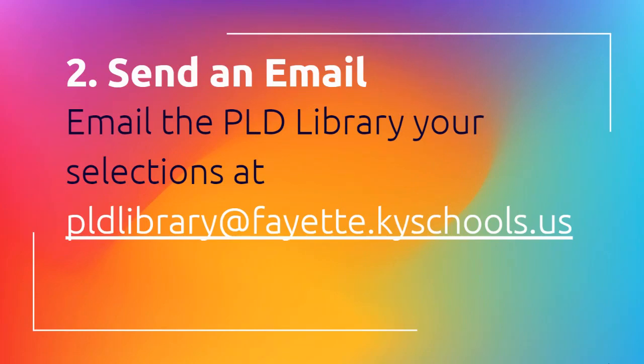For step two, you're going to send an email to the PLD library at pldlibrary@fayette.kyschools.us and that will email both me and Ms. Compton at the same time, and we will get your selections together.